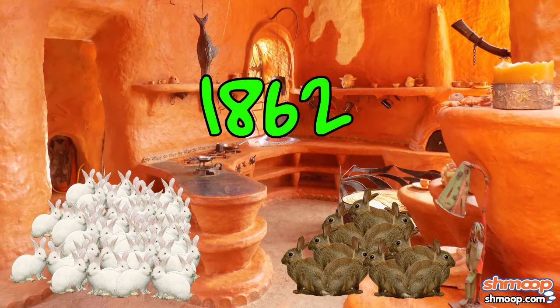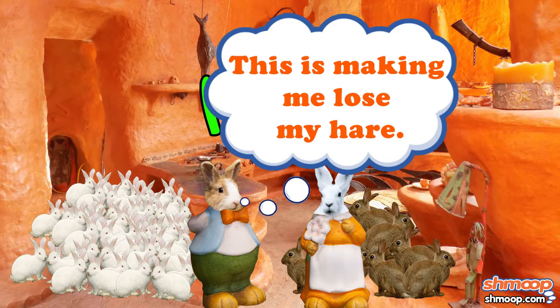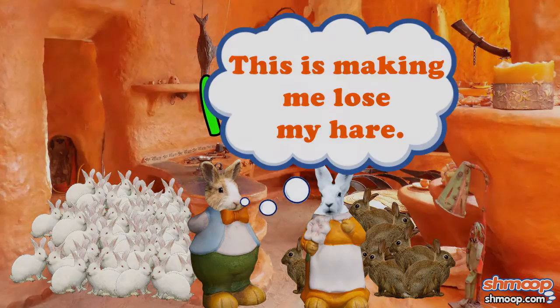We really don't envy Jack and Bunny, especially at tax time. Must be a nightmare trying to claim that many dependents.